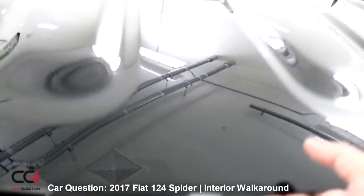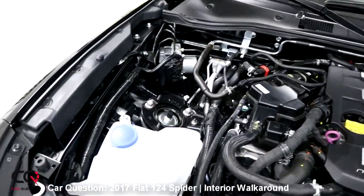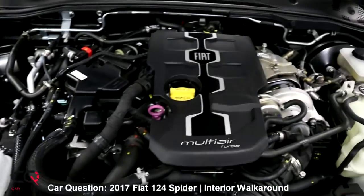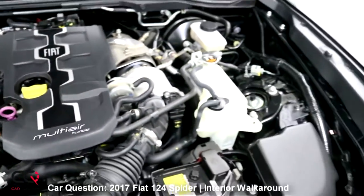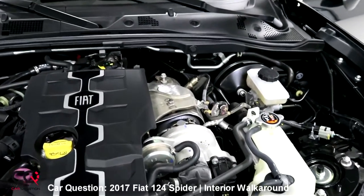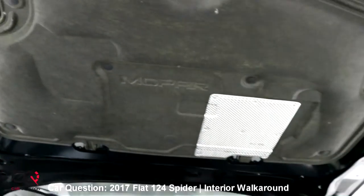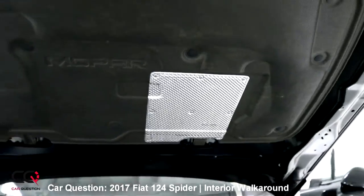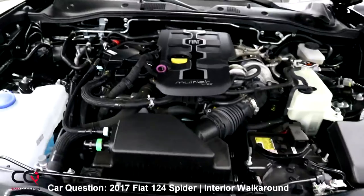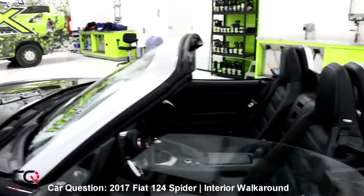Now let's open the hood. It's a 1.4-liter turbo good for 160 horsepower — you'll see that in action in another Fiat 124 video. Washer fluid, oil, and battery are all easy to access. You can get a full view of the turbo right here. Looking up, there's sound-dampening material and heat shielding material because the turbo gets hot. You've also got the air filter, radiator, and intercooler down there — looks like easy maintenance overall.